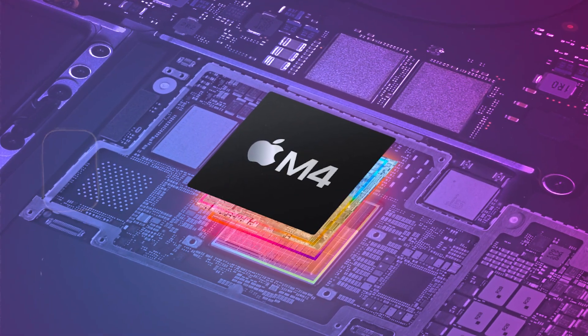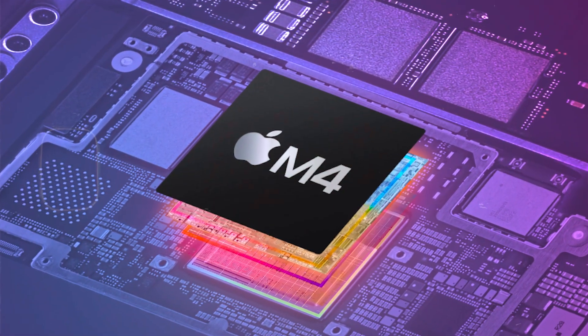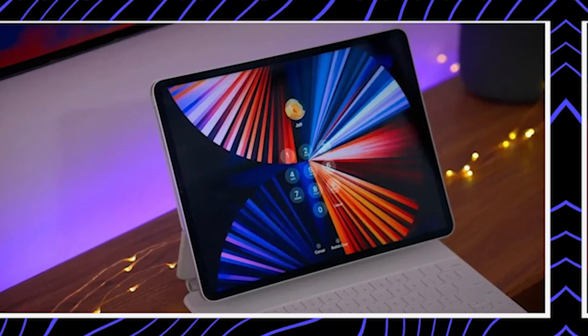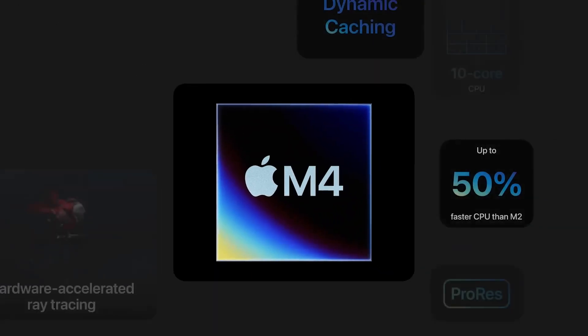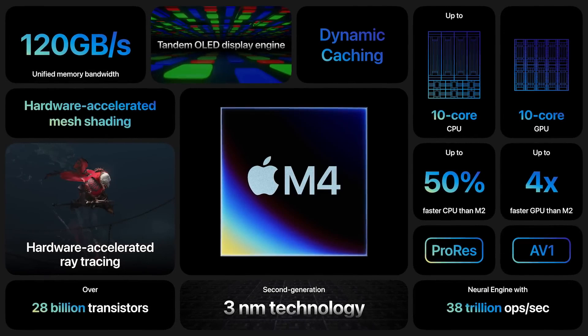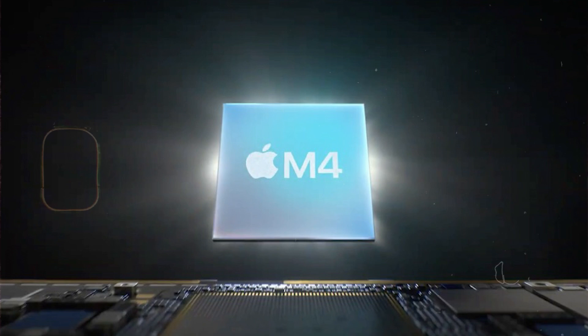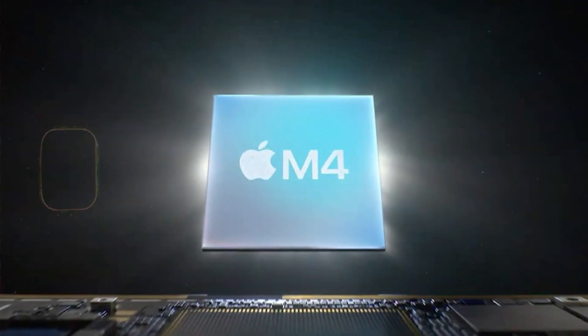Apple introduced the M4 chip, their latest Apple-designed silicon from the new iPad Pro. It's built on second-generation 3-nanometer technology containing 28 billion transistors. It features a new 10-core CPU with up to four performance cores and six efficiency cores.